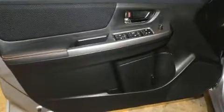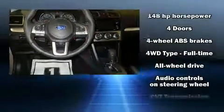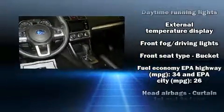It's equipped with tons of terrific amenities, but it won't break your budget. Like all-wheel drive, variably intermittent wipers, adjustable headrests in all seating positions, heated seats, front fog lights, remote keyless entry, and more.